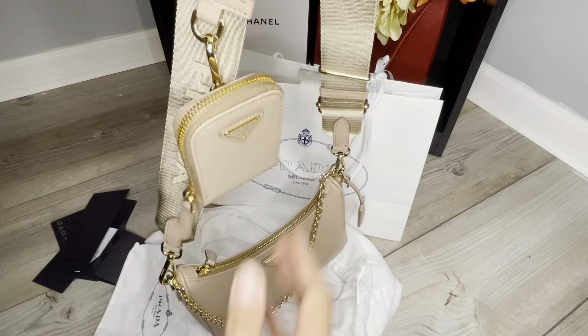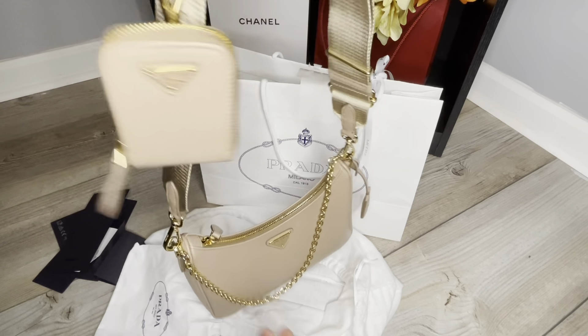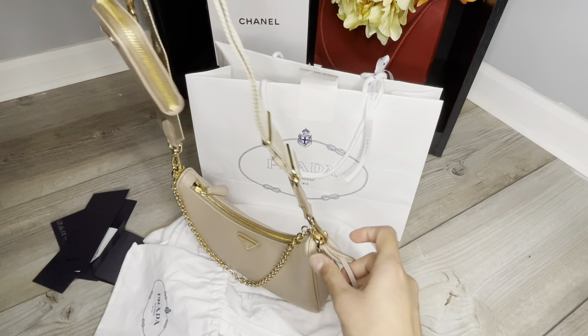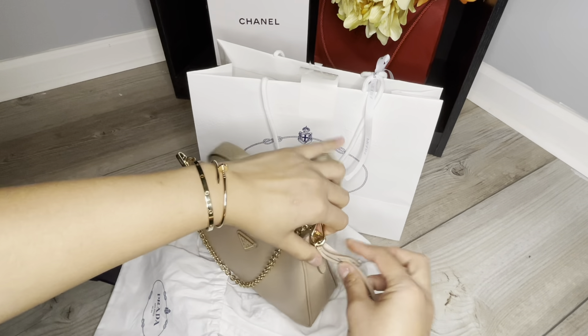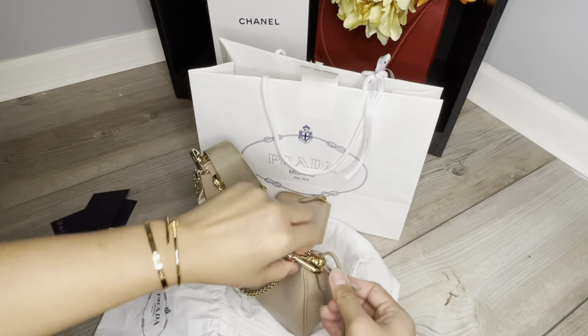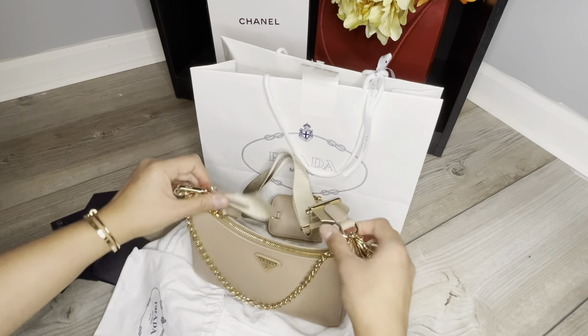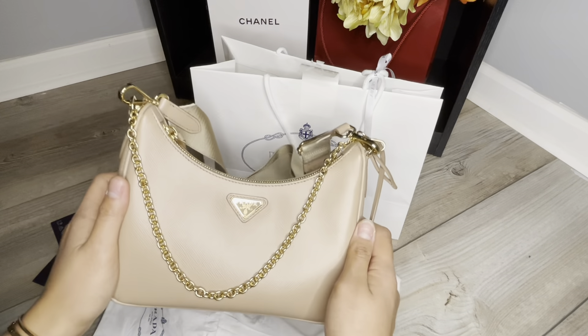Am I going to keep it? Of course! This is something I'd like to keep for a very long time, and this is my first Prada bag. If you guys have any comments or thoughts about this bag, let me know — I'd love to interact with you. See you guys next time, bye!